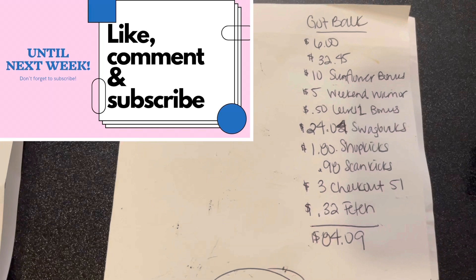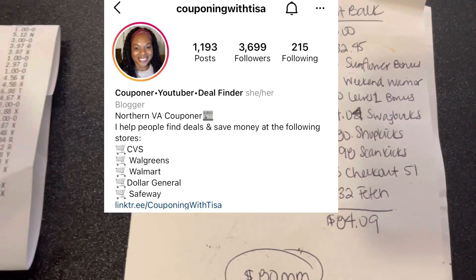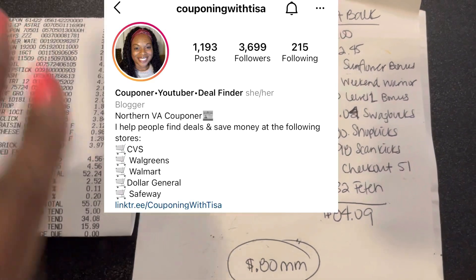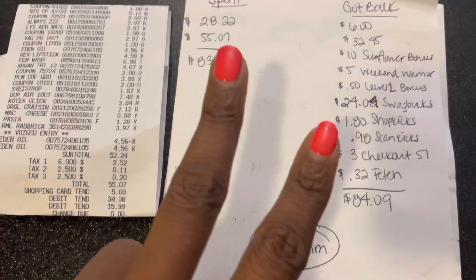Almost $100 worth of product — that's just crazy! Don't forget to like, comment, share, and subscribe to my channel. Don't forget to follow me over on Instagram as well. Until the next time guys, take care of yourselves and one another. And God bless. Peace out.